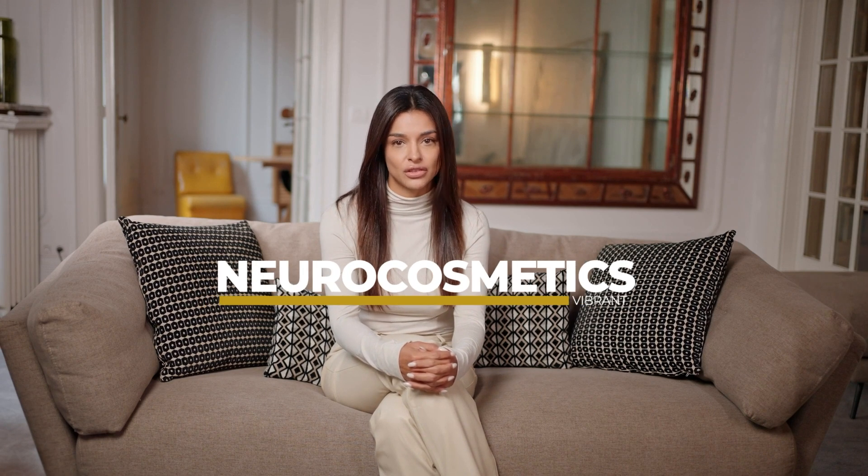Imagine if your skincare could not only clear your skin, but also boost your mood and calm your mind. Sounds like magic, right? Let me introduce you to the science of neurocosmetics.